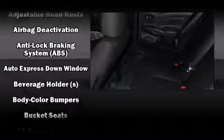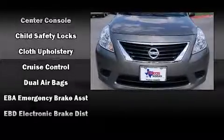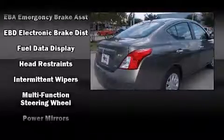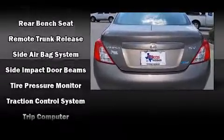Nissan ensures the safety and security of its passengers with equipment such as dual front impact airbags, head curtain airbags, traction control, brake assist, a panic alarm, and ABS brakes. Various mechanical systems are monitored by electronic stability control, keeping you on your intended path.